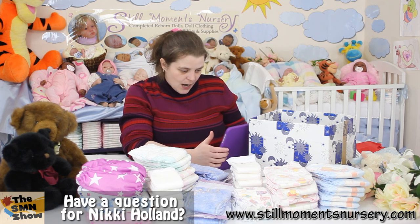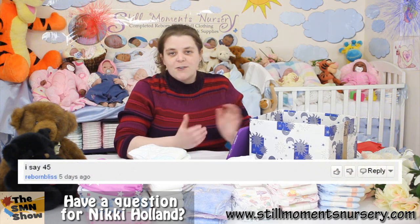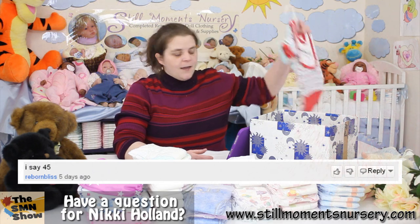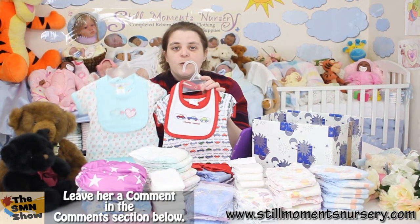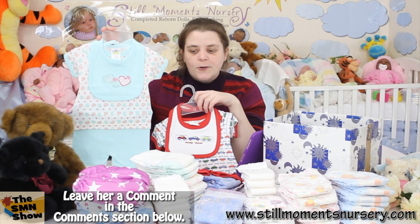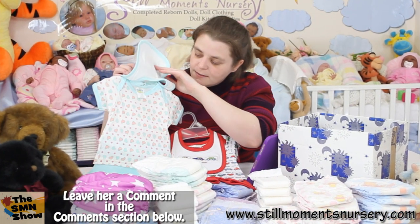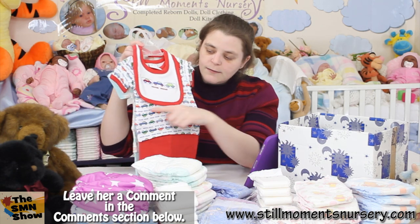And the winner is Reborn Bliss, and she actually guessed the correct number. So congratulations to Reborn Bliss! If you PM me your mailing address, I will have the outfit out to you ASAP. Also let me know which one you would like — if you'd like the little girl with the little hearts on the bib and the top, or the little boy with the little car theme.